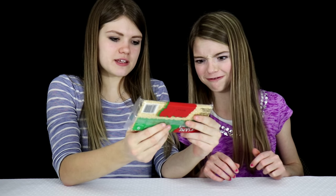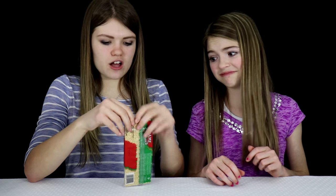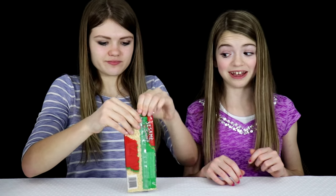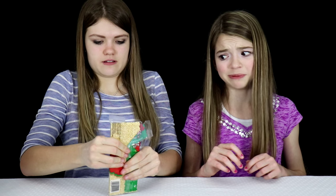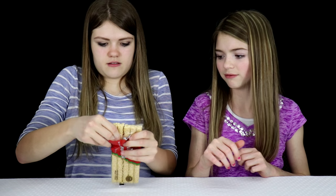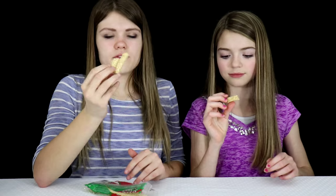Sesame snack! This looks weird. It looks like little seeds on a stick. I don't know if I'll like this — maybe it might be delicious. I've never tried anything like this before. It reminds me of a Rice Krispie, but I don't think it is. It looks like something you'd feed a bird. This smells like peanuts to me, so I'm not going to try it because I'm allergic to peanuts. We're going to have Jordan try it.